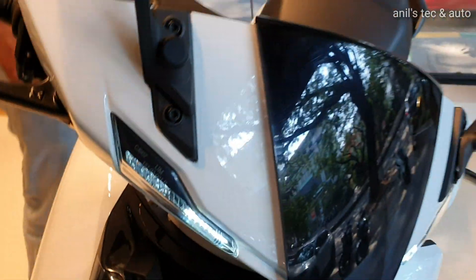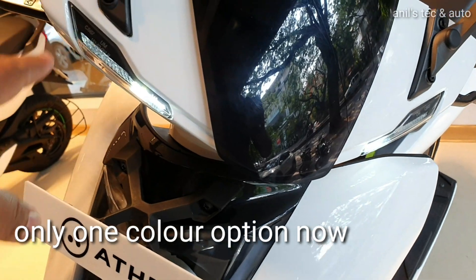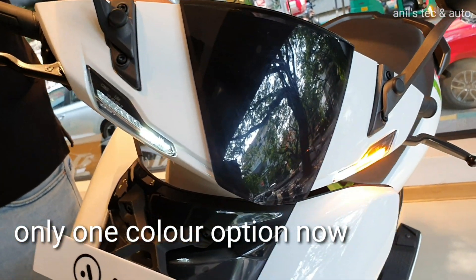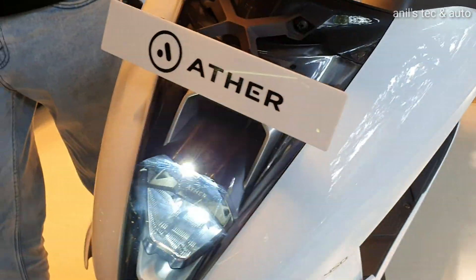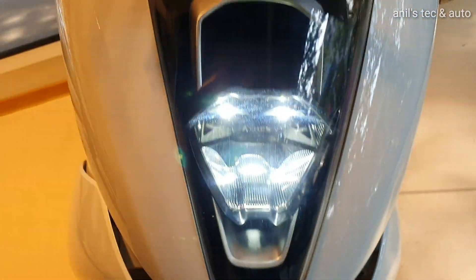You can see the front end — there you get always-on headlamp as well as position lamps which are all LEDs. That is a blinker. All lights are LED lights. You can see the Ather logo being etched inside the headlamp.